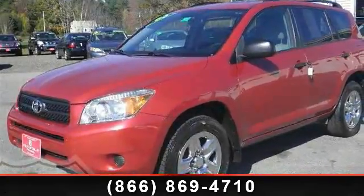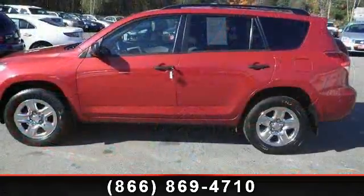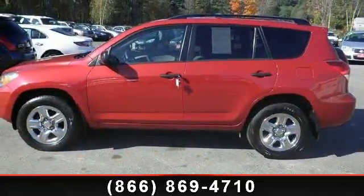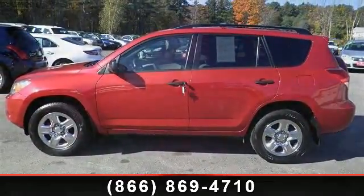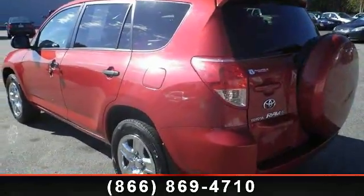Step into the 2006 Toyota RAV4 base. If you are looking for an automobile with great features, look no further. This vehicle comes with a reliable 4-cylinder engine connected to a smooth shifting automatic transmission.